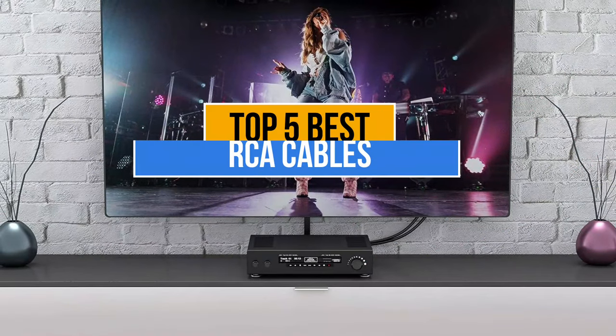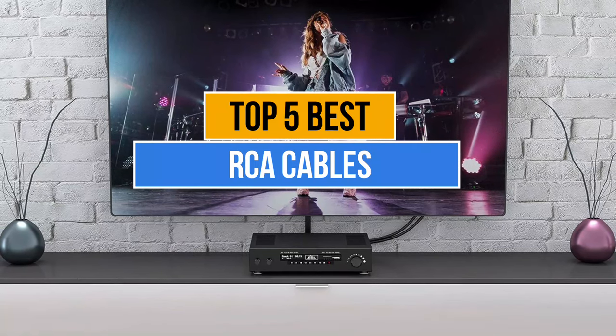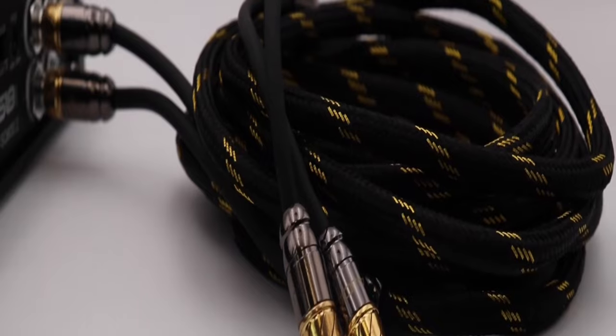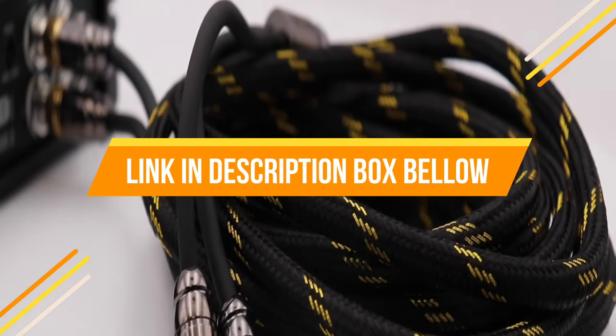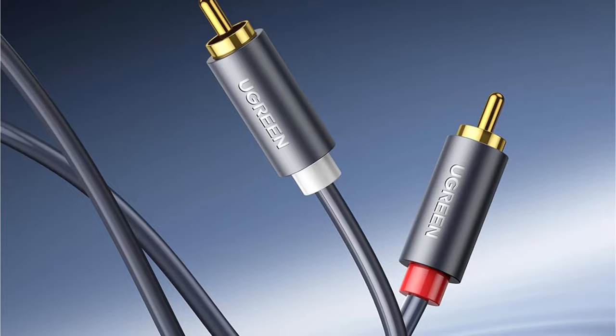Today's video is about the top 5 best RCA cables available in the market. If you want to know the price and more information about the products mentioned in this video, you may check the link in the description box below. So now let's get started.